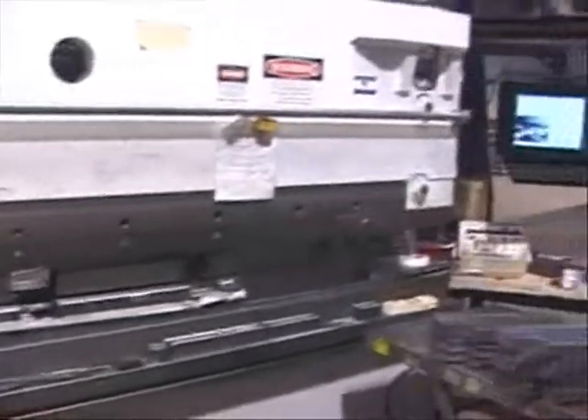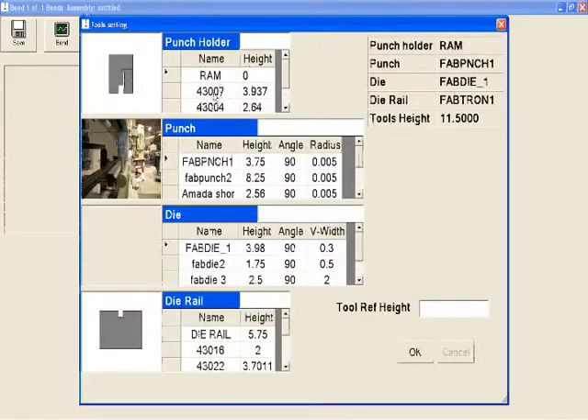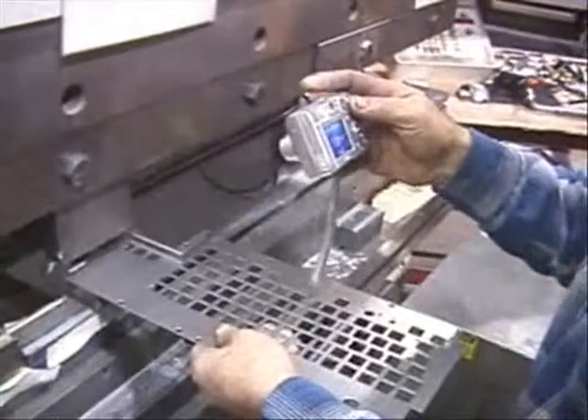This short video demonstrates the capabilities of Automek's PC-800 back-gauging system. The unique feature of the system is its ability to create forming programs on press brakes by choosing graphical pictures of tooling from a tooling library, and by allowing the operator to photograph each step of the bending process as the part is being formed.